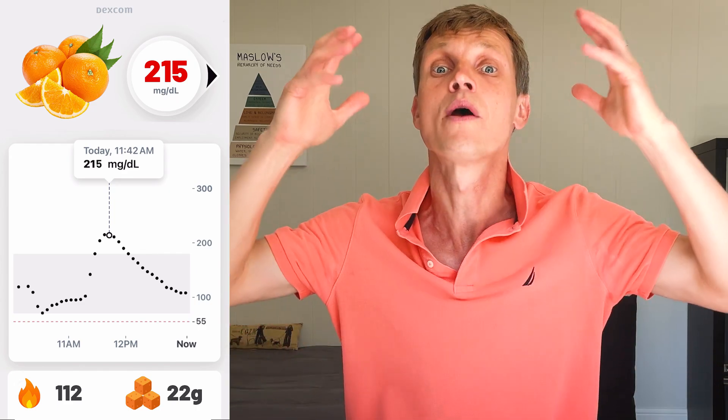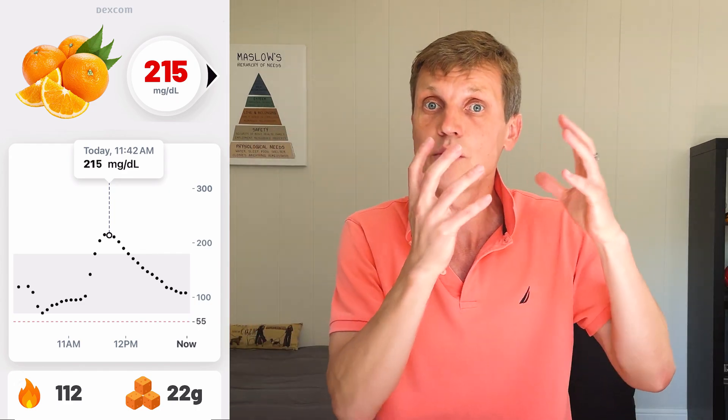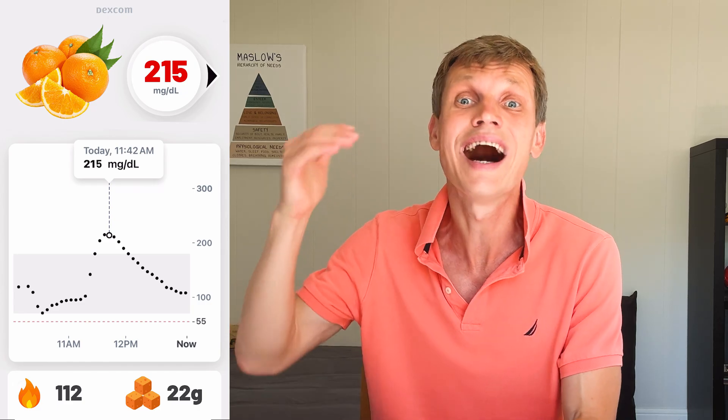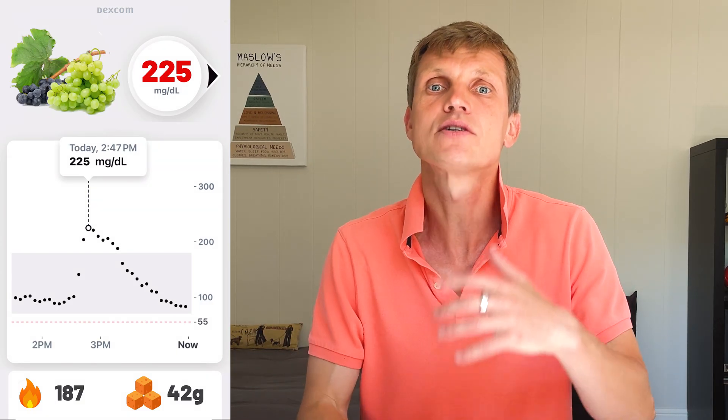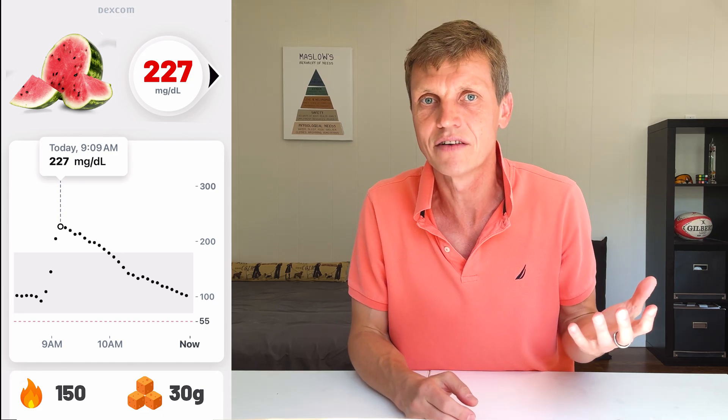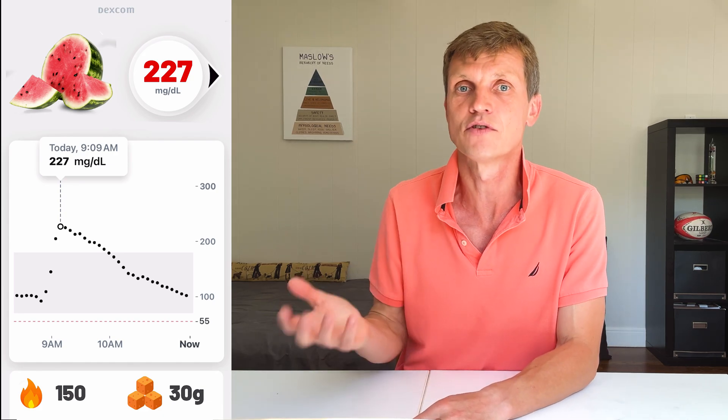Oranges were a big surprise — only 112 calories and 22 grams of sugar, but my glucose spiked to 215. That one caught me off guard. Grapes caused a spike of 225, with 187 calories and 42 grams of sugar. Watermelon peaked at 227, from 150 calories and 30 grams of sugar.